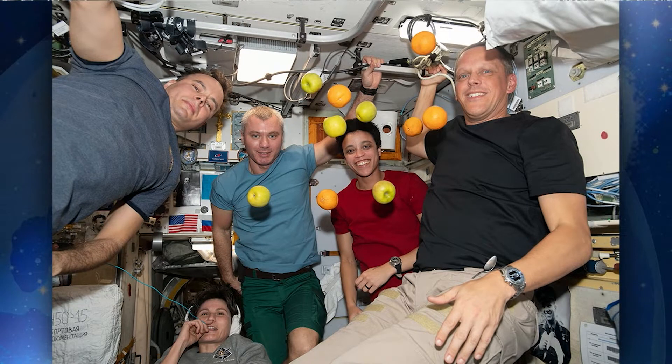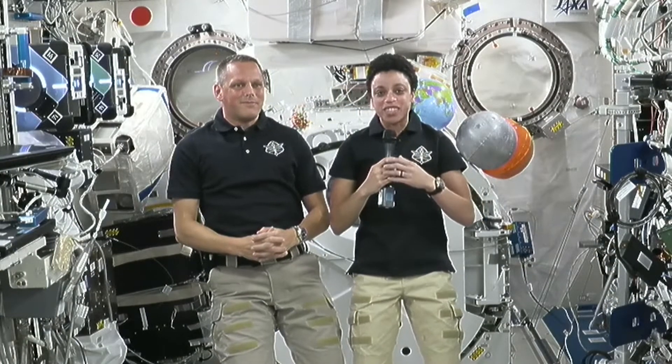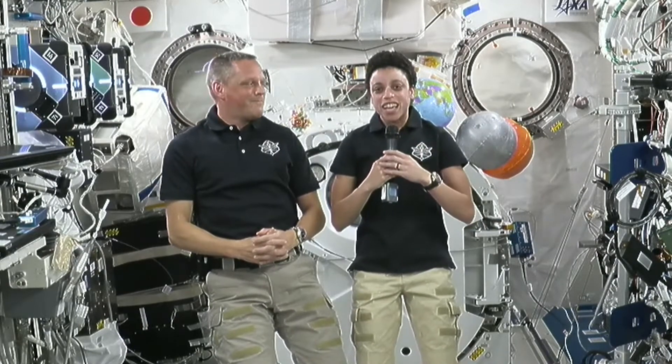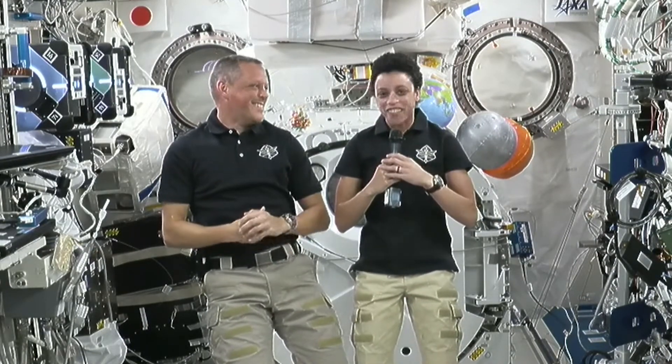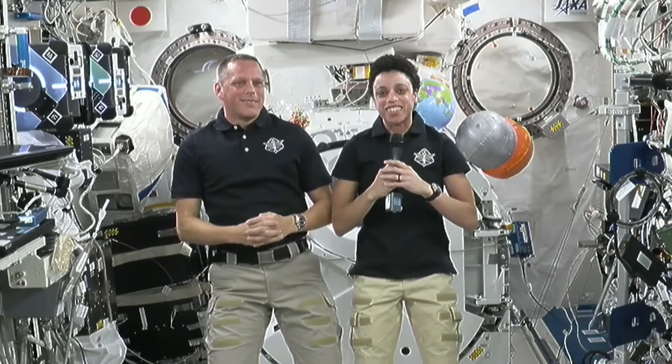In addition to our standard menu of food, like the turkey that Bob was showing you earlier, sometimes these cargo vehicles also bring us treats. Sometimes they're allowed to load at the last minute some fresh foods — things like fruits or even ice cream that we might hopefully, fingers crossed, get on our next cargo vehicle.